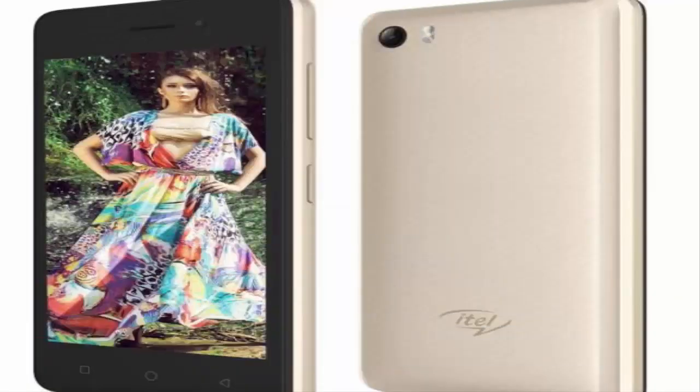The Ittle Wish A21 with a 4.5-inch display and VoLTE has been launched. The Wish A21 is an entry-level offering with 4G and dual WhatsApp support.